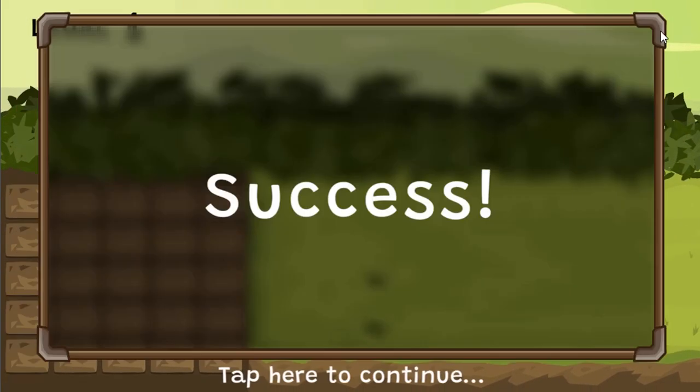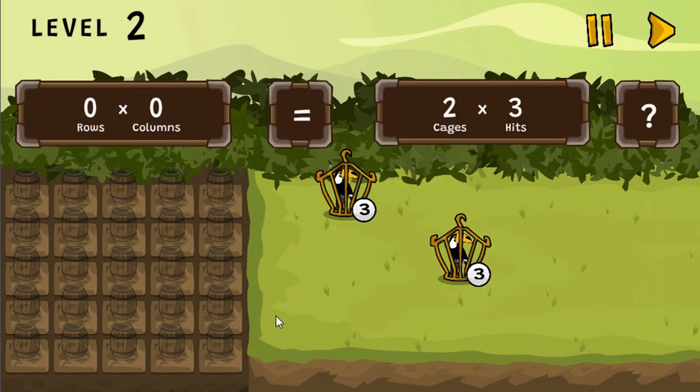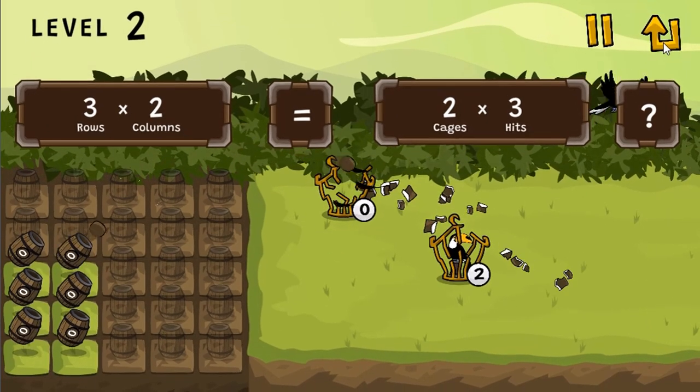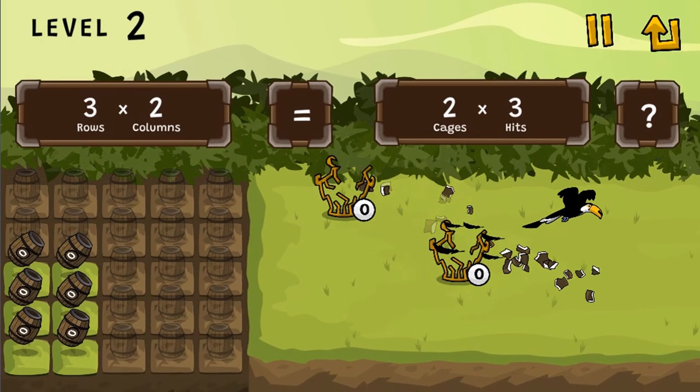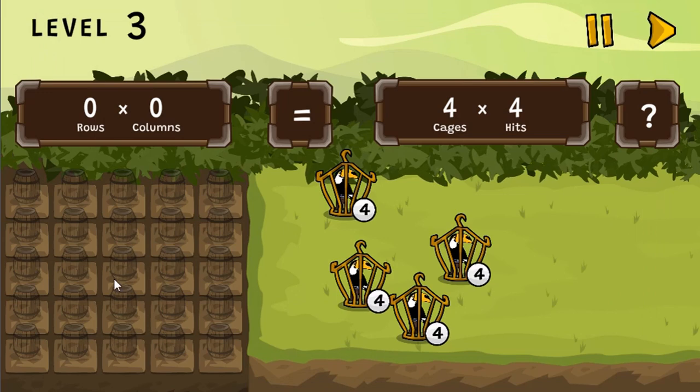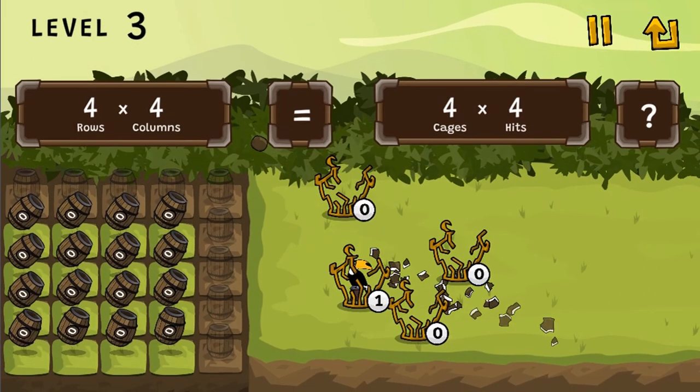In this informative instructional game, prepare yourself for the challenge of releasing toucans back into the wildlife. Be sure to get the right number of coconuts needed for the task. The barrel of cannons will be at your disposal and you will use multiplication as your guide.